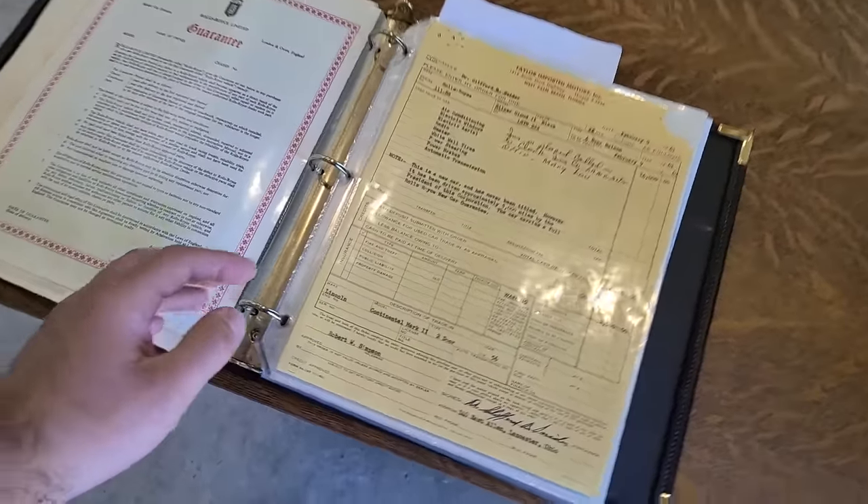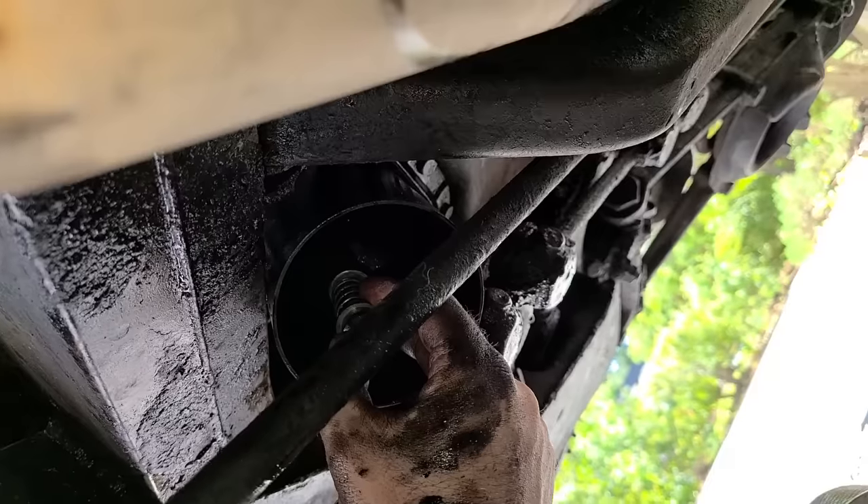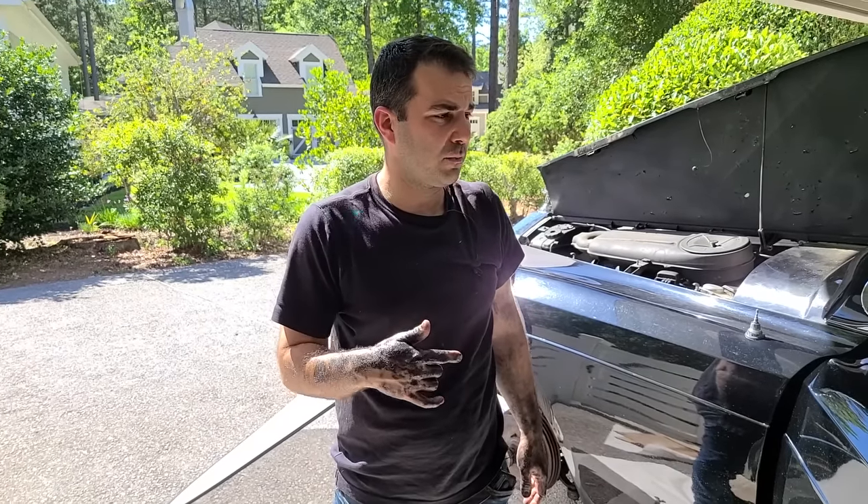This is the original purchase agreement from 1961. Alright guys, this is a total nightmare. This was the hardest part of today.